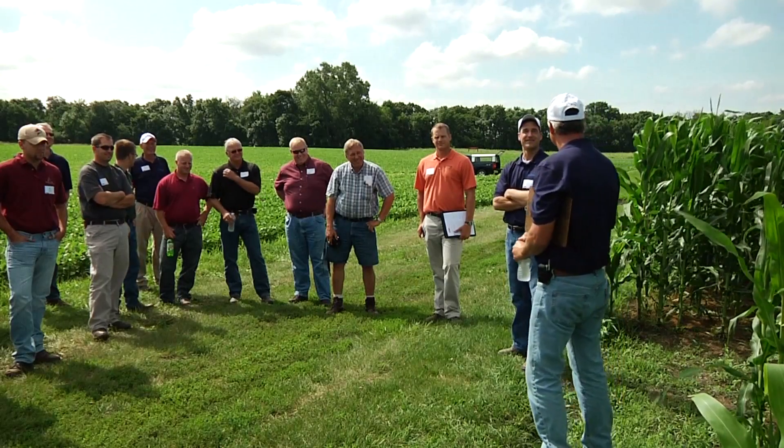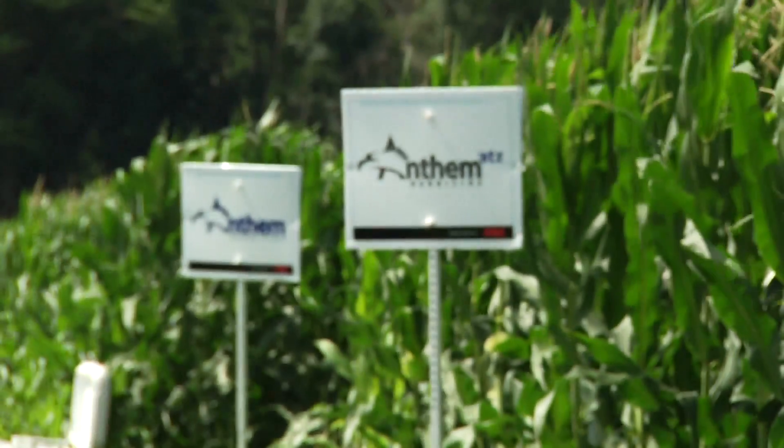FMC is in the final registration process for a product called Anthem. Anthem is a very strong product on the grass species that many growers face, and the residual control is also very good. We tend to see residual that can be anywhere from two to four weeks longer than your traditional herbicides, so we're not getting as many of those late season flushes.